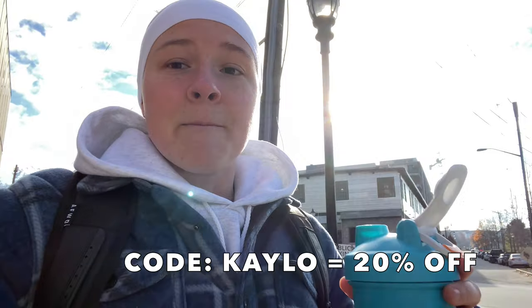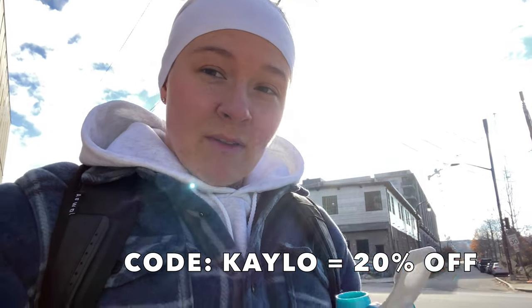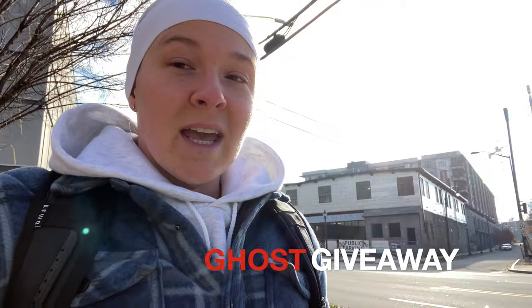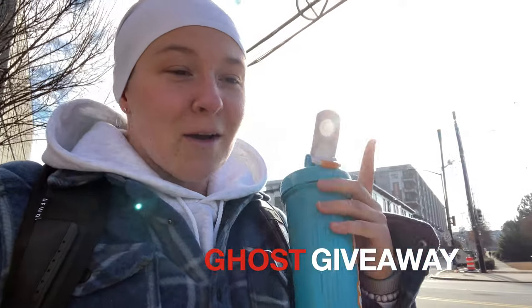Throughout this video, as I go through all of the products I'm using, code Kalo will save you 20% off. Also, there is a giveaway hidden somewhere in this video, so make sure you watch the whole thing and be on the lookout for that — and what you need to do to win some free Ghost products.